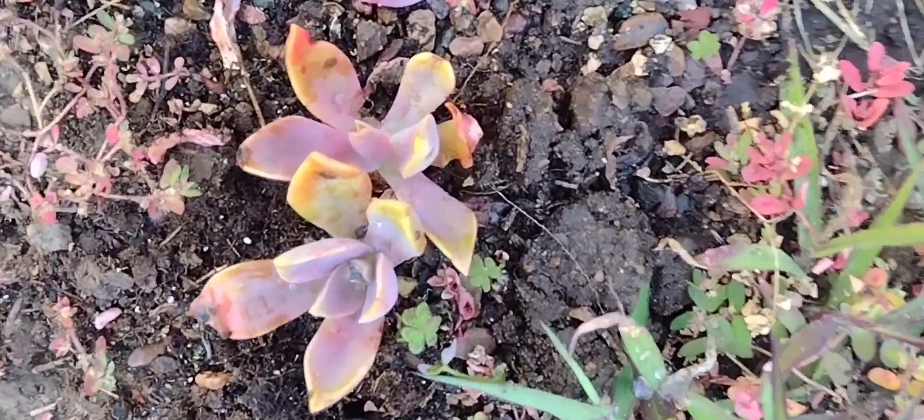Look at this beautiful Echeveria. Don't ask me the name because I don't have it written down right now, but isn't it pretty? It might be Fred Ives, I'm not sure.